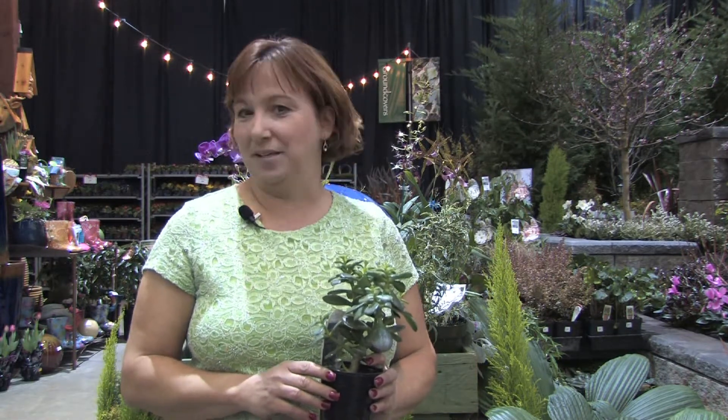Hi, this is Yolanda Vanveen, and in this segment we're going to talk about types of indoor plants that need little water. There are so many different types of tropical plants or plants that can be grown inside that need very little water.